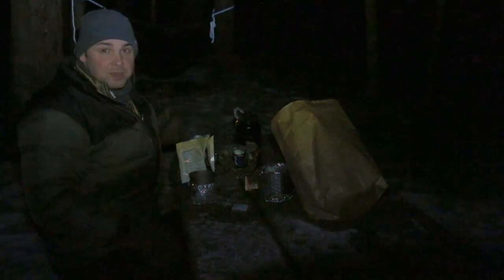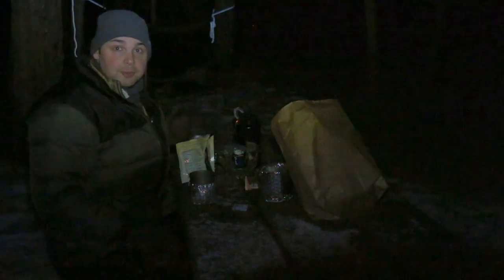It's about six o'clock in the morning. I've got about another two hours until the sun comes up, so I think I'm just going to pack up and head on out in a little bit.